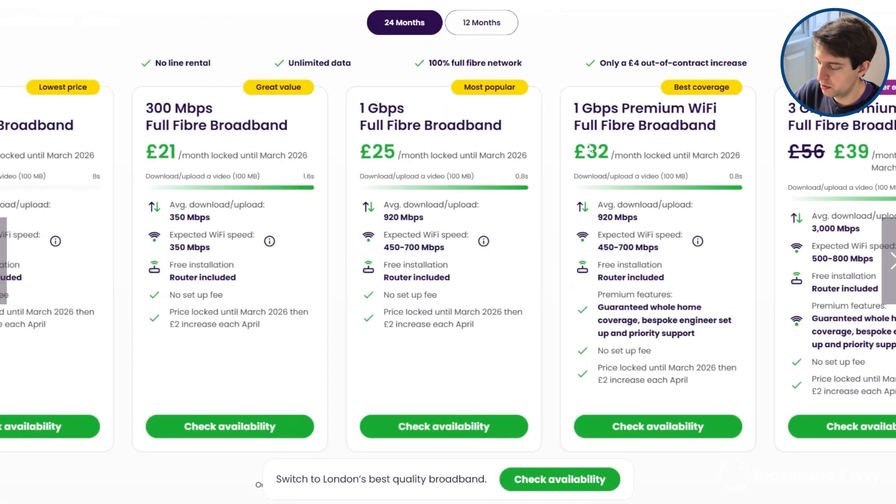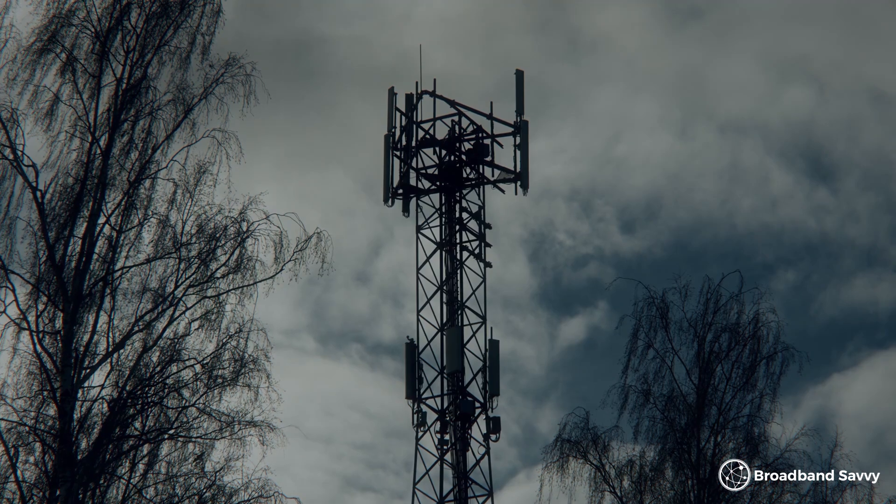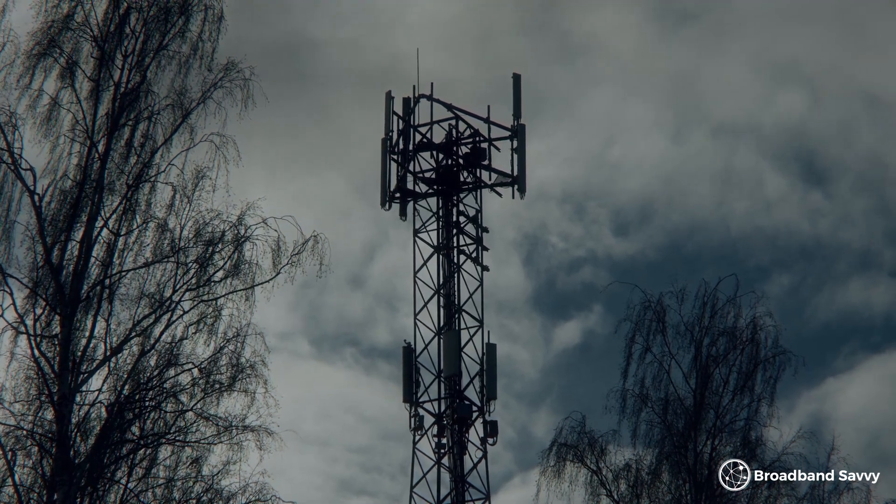While many fiber broadband deals come with symmetrical download and upload speeds — for example, these ones from Community Fiber where you get gigabit downloads and uploads on their most popular plan — with 5G, no matter how good the network is in your area, it's normal for uploads to be a lot slower than your download speeds. So exactly what upload speeds can you expect with 5G broadband, and will this be enough for your household?